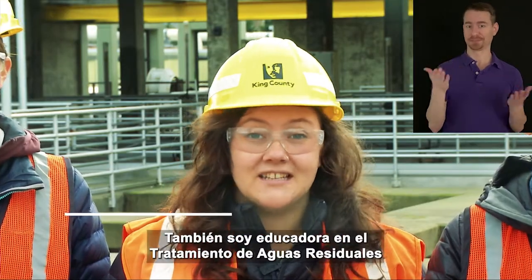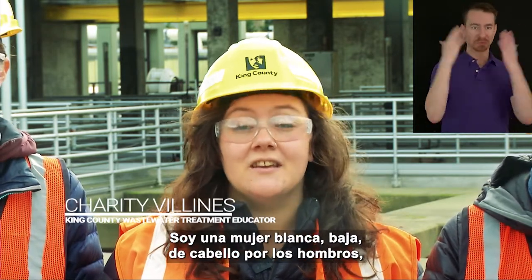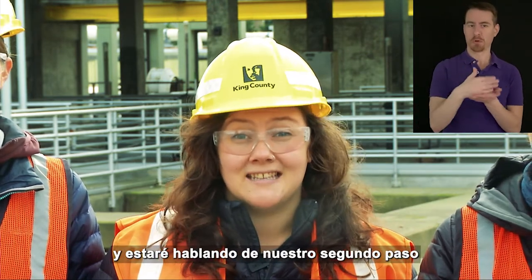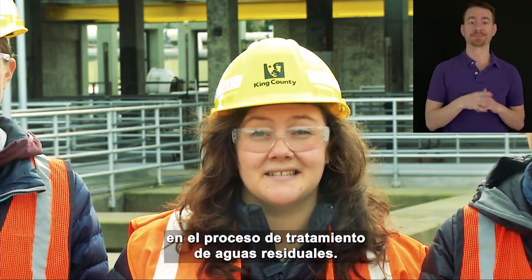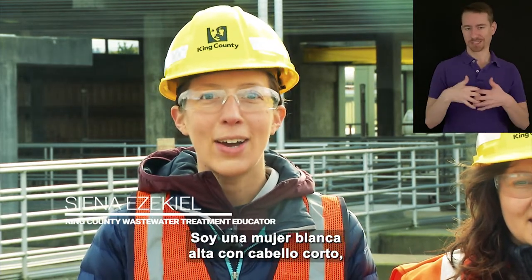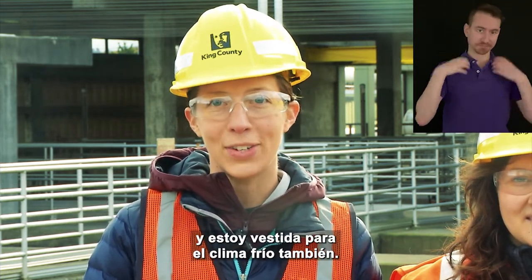Hi, I'm Charity. I am also an educator at King County Wastewater Treatment. I am a short white woman with shoulder length curly brown hair and I will be talking about our second step in the wastewater treatment process. Hi everyone, I am Sienna and I am another wastewater educator. I am a tall white woman with short hair, not to be confused with Kristen, and I am wearing safety gear and dressed for the cold weather too.